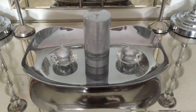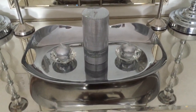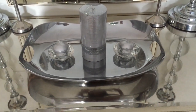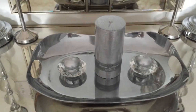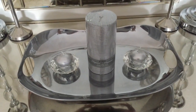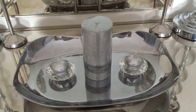I found this silver serving tray at a store called Tuesday Morning and it was super inexpensive — under ten dollars. The pillar candle in the middle is from Michael's, and the two little crystal candle holders are from Michael's as well.